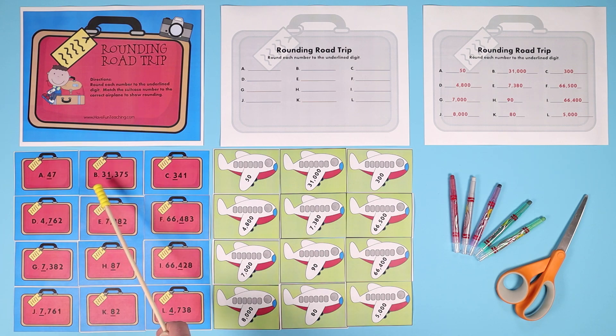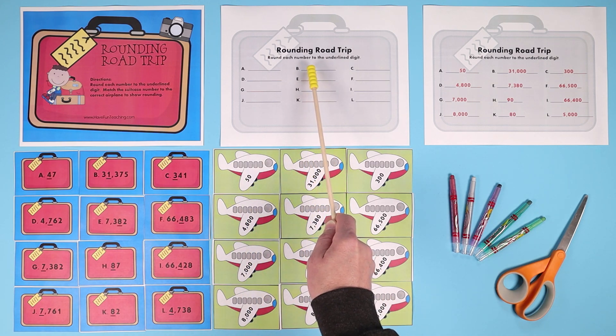For letter B, take the letter B suitcase: 31,375. The number 1 is underlined — that's in the thousands place, so they know they have to round to the nearest thousand. You look at the hundreds place next to it, and if it's less than 5 — a 1, 2, 3, or 4 — you round down. This is a 3, so you round down to 31,000. You match this suitcase to the airplane that shows 31,000, and write 31,000 for letter B.